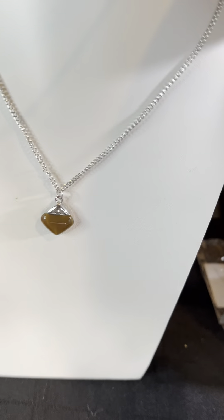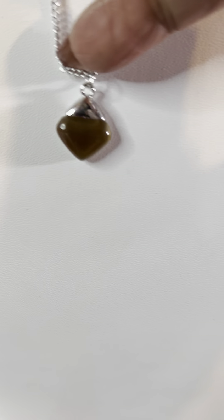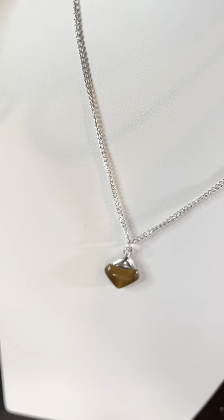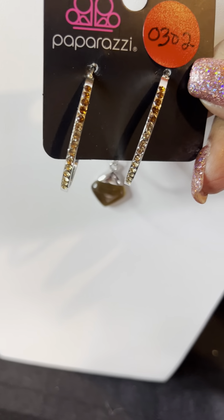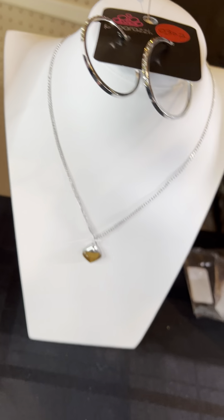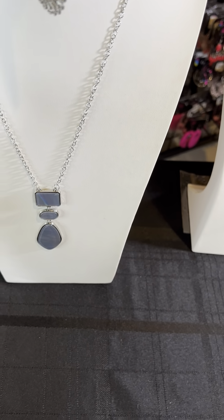Moving on — this is also a one and done. This beautiful brown piece is number D282. Look at those cute petite earrings with the brown stone. I partnered that with number 302 — you've got a beautiful brown with different shades of brown to go with it. I have more than one of 302, but D282 I only have one of.